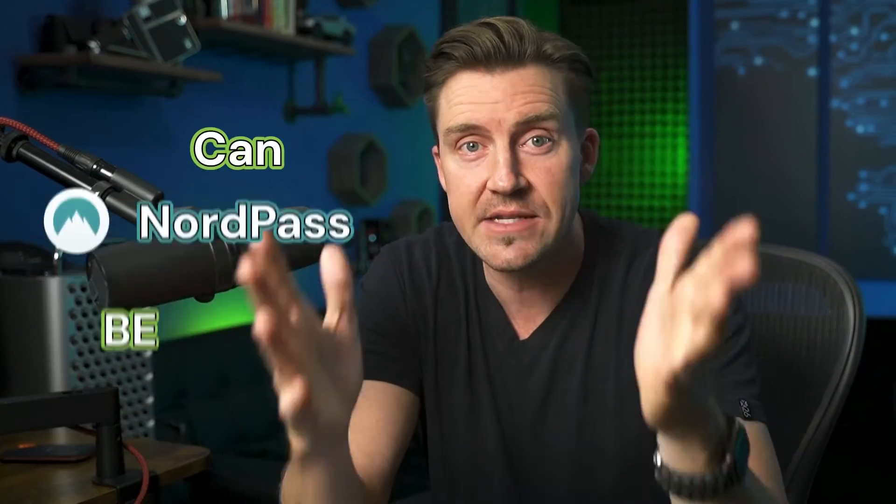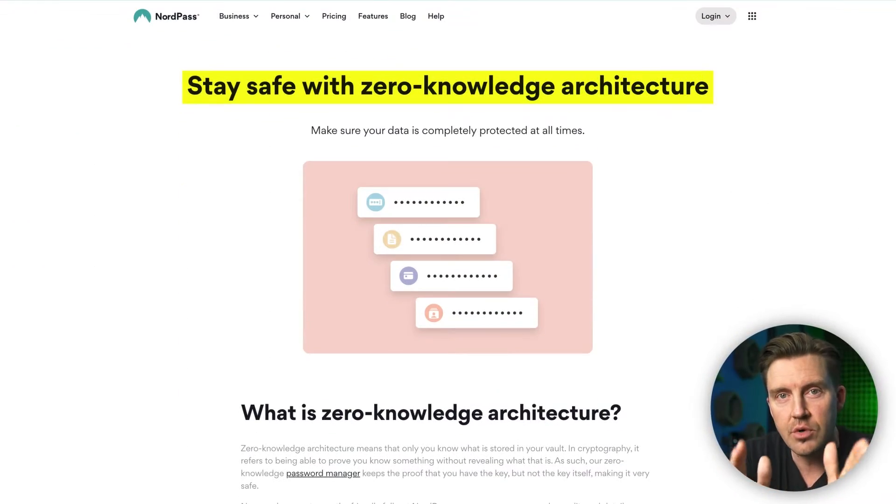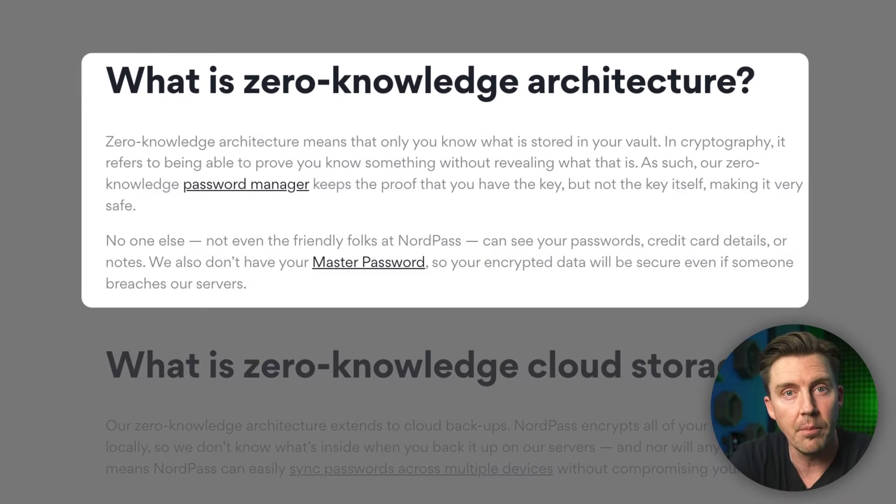But seeing the situation with LastPass, can NordPass be hacked as well? While that's not impossible, with the zero-knowledge architecture, NordPass only gets the encrypted data from your vault, and all the decryption keys remain on your side, making it impossible to access this data. NordPass wasn't breached before, unlike LastPass.